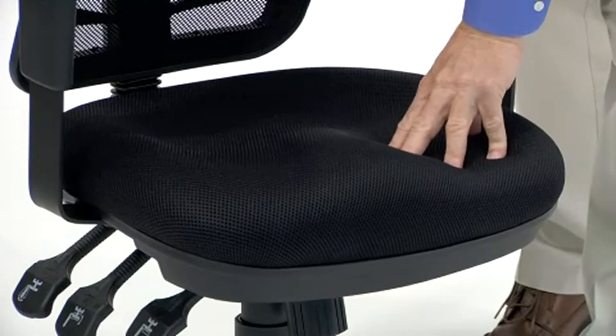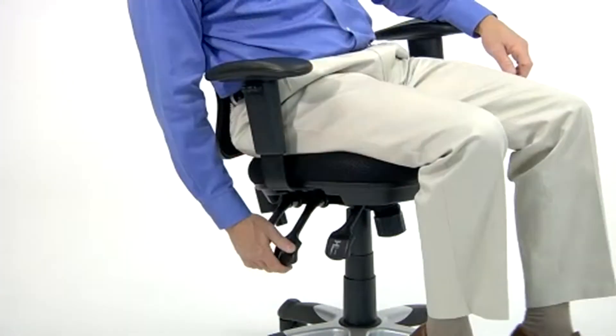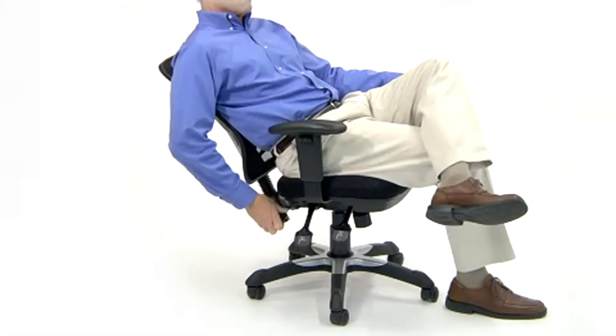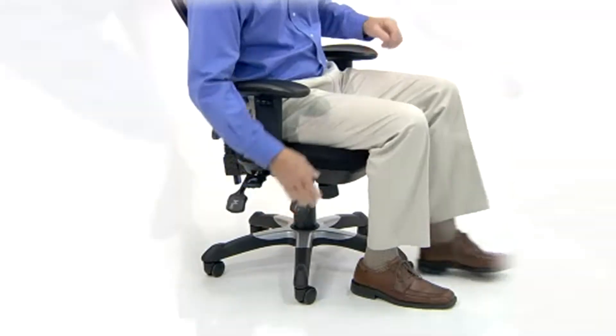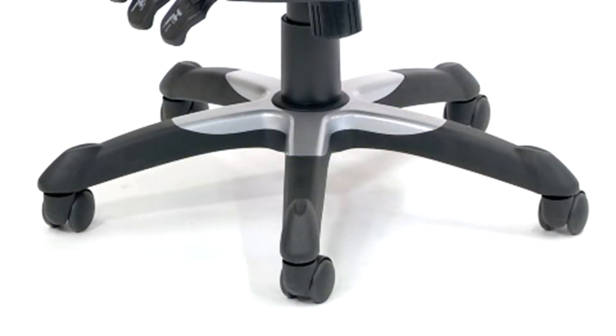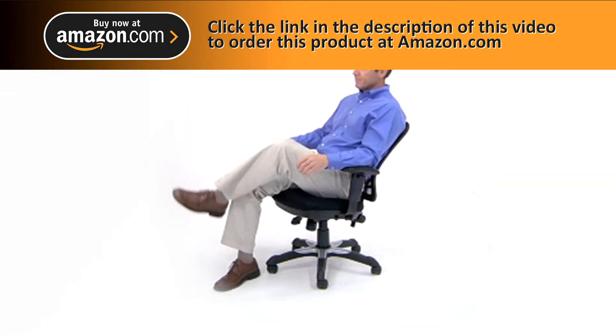while the seat is thickly padded with high-density fire-retardant foam for comfort. The triple paddle mechanisms control the chair's back-angle adjustment, the tilt control, and the pneumatic seat height. The nylon arms are also height-adjustable, and the heavy-duty nylon base is fitted with dual-wheel carpet casters for easy rolling on all types of floor surfaces.